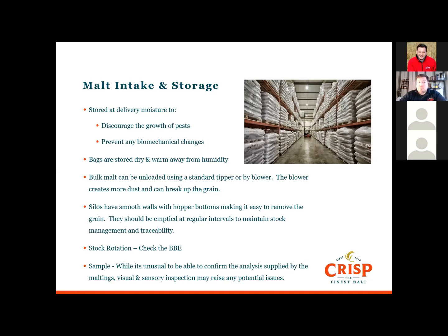When off-loading bulk deliveries, the malt can be tipped using a conventional tipper or blown into the silo. The blower creates more dust that can build up over time and the silos may need cleaning more often. The silos are also designed to have smooth walls and a conical base, making it easier for grain removal.